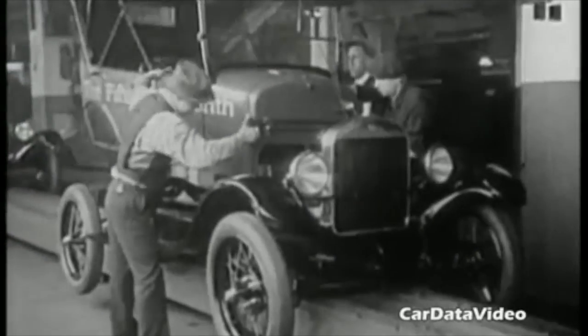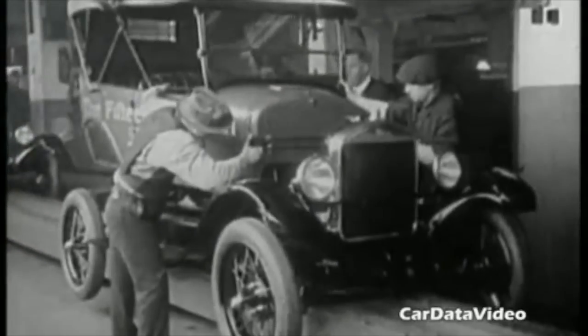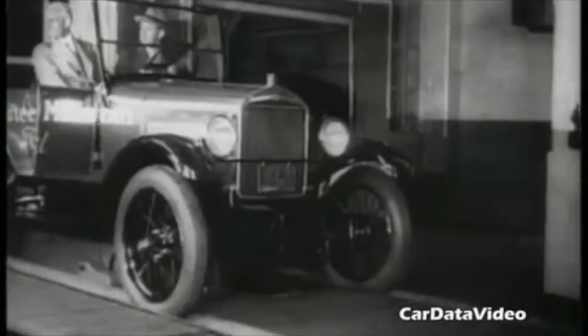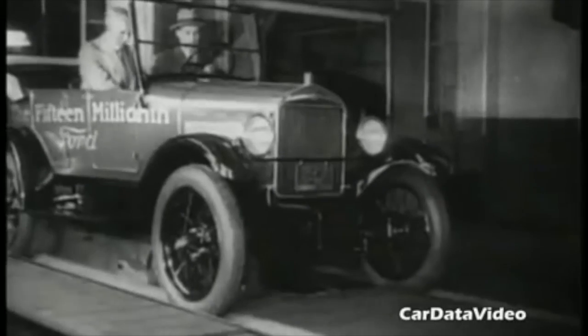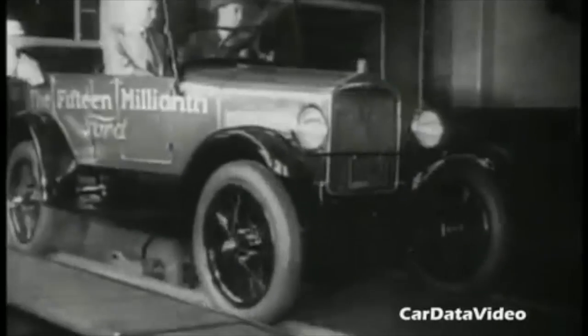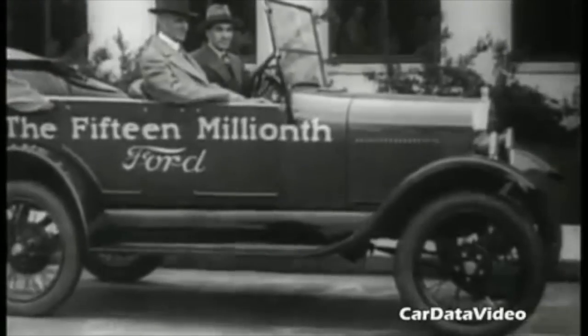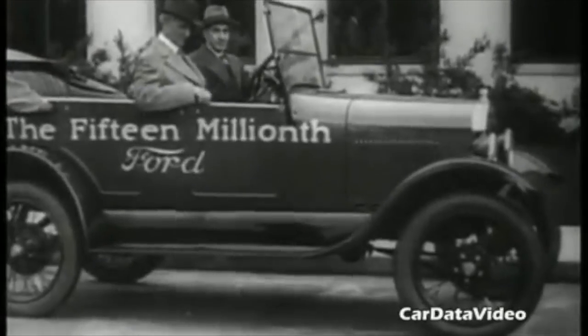Here you can see the assembly of the 15 millionth, which is a four-door convertible model. As you can see, they've added some paint colors other than just black. And that actually is Henry Ford there driving off the assembly line in that 15 millionth Model T Ford.